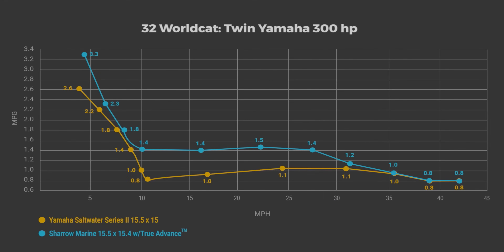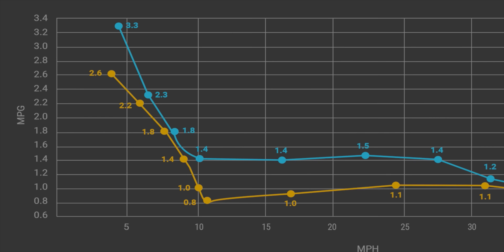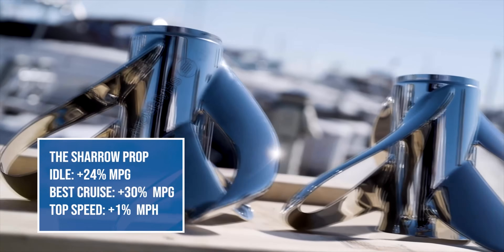This improvement in performance takes place through the entire mid-range of the performance envelope, right where the boat spends most of its operating time. At the upper end of the spectrum the difference is negligible, but even at idle we saw a 24% improvement in efficiency.